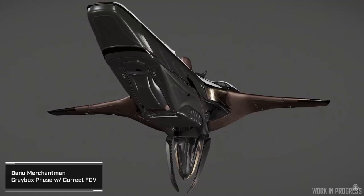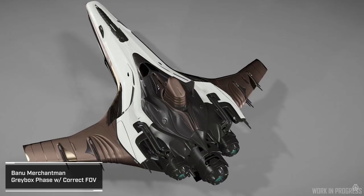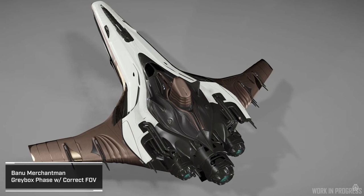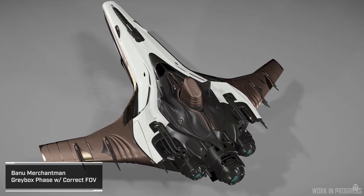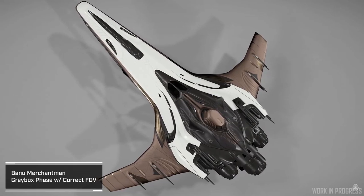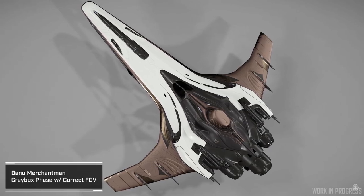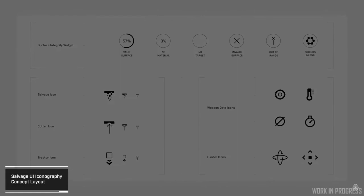Then the bell of the ball — always the Banu Merchantman — and what it's looking like right now. It looks pretty sharp. They made sure to show the correct field of view this time. Last time they showed a field of view that looked like it had a duck bill in the front, and they got thousands of memes about the duck bill Merchantman. They are definitely working to make sure it looks the way it's supposed to.